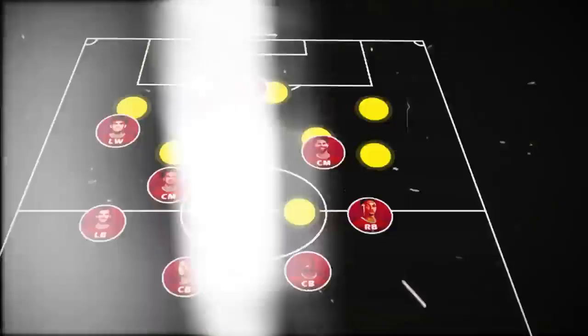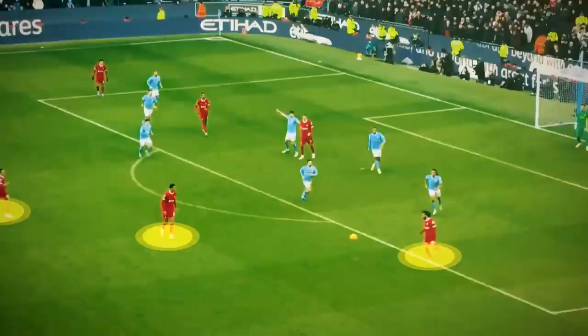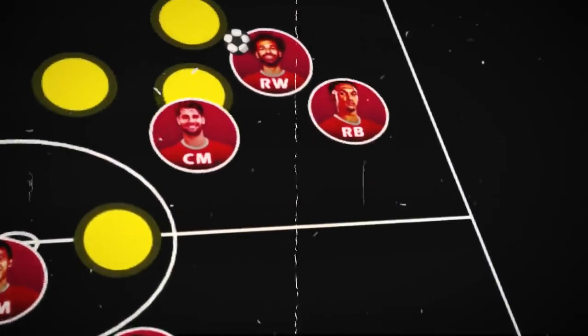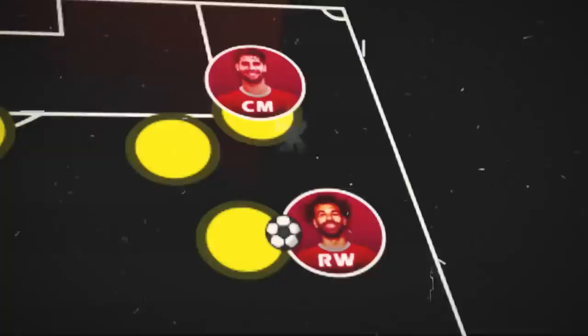For instance, when Salah is on the ball out wide, the center mid makes a diagonal run towards the flank. This attracts all the markers around that area towards him, creating a gap in the half-spaces for Trent to make a late run and either deliver a direct cross or cut inside. Alternatively, you might also see Trent making an overlapping run on the flank, which draws attention away from Salah, creating a clear path for Salah to cut inside and break through. The triangle limits the opposition's ability to focus on a single player and forces them to track the movements of multiple players, making it easier for Liverpool to find spaces.